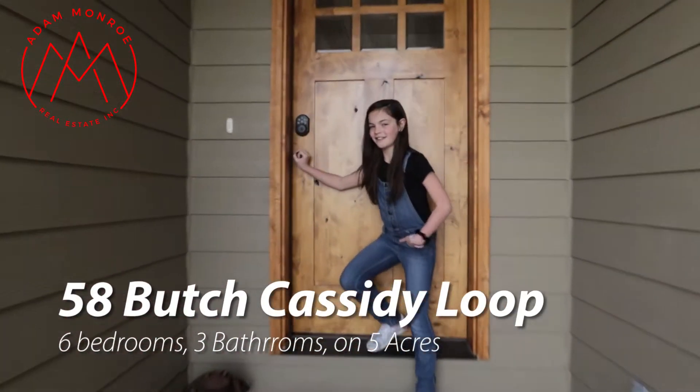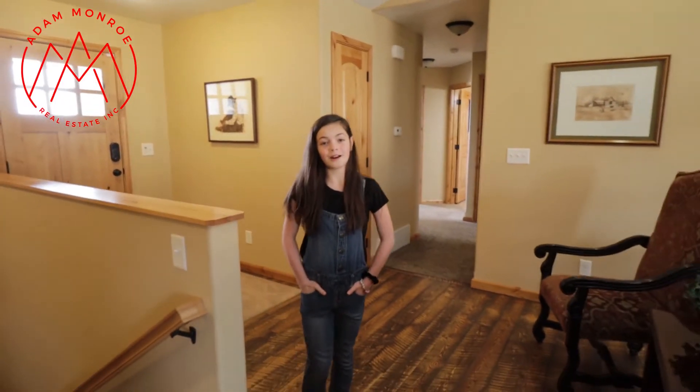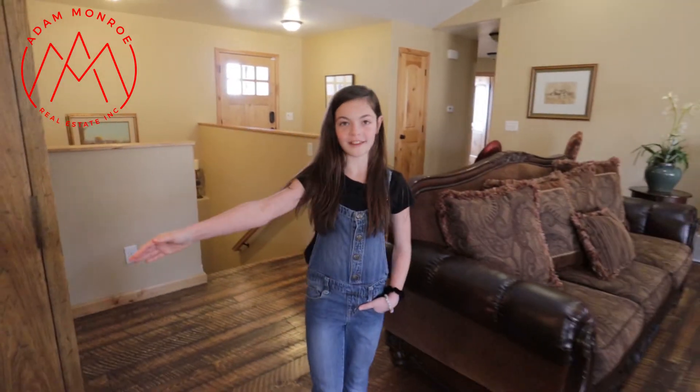Welcome to 58 Butch Cassidy. This welcoming house was built in 2013. It has over 4,000 square feet and sits on five acres — enough room for your horses. It also has hardwood floors and quartz countertops.